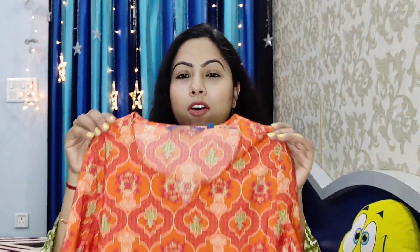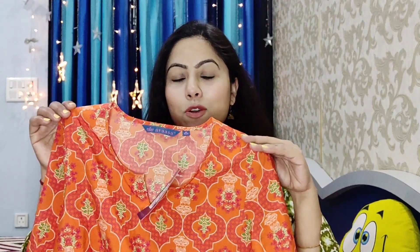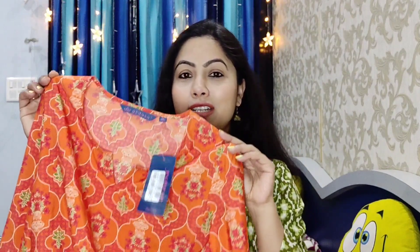It is a short shirt and it looks good. You can pair it with jeans. It is very affordable — the original MRP is 599 but I purchased it for only 179 rupees. I will mention all the prices on the screen.